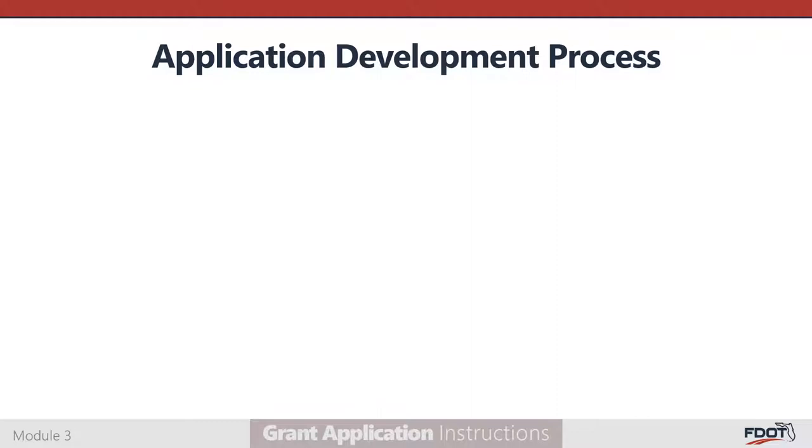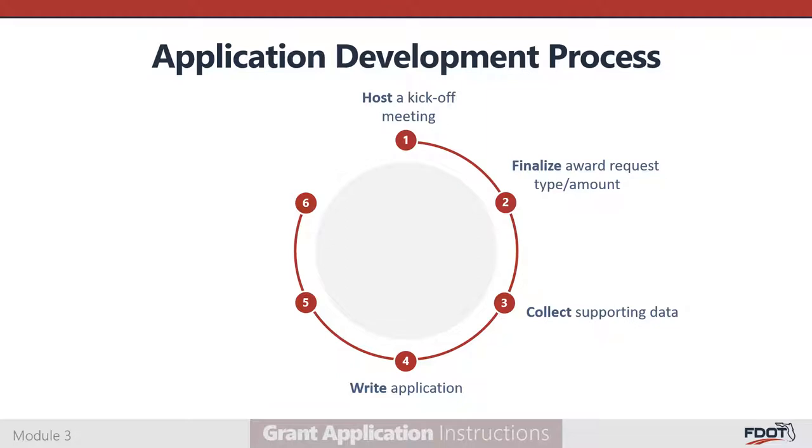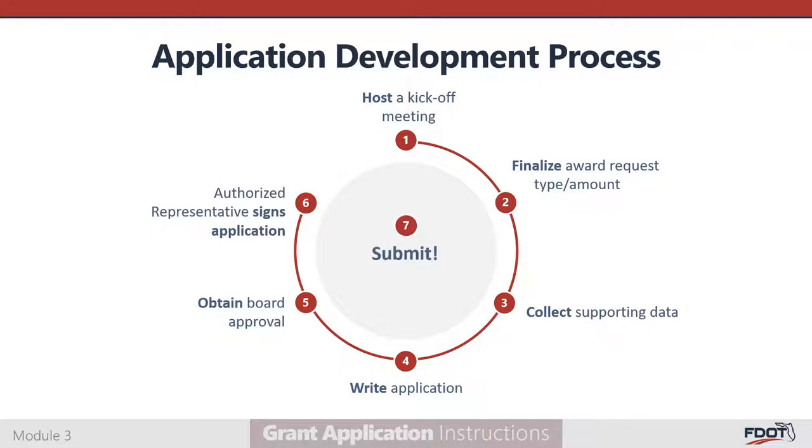Once you decide to submit an application, set up a plan to complete all steps within the required timeframe. It is a good idea to host a kickoff meeting with your diverse group of collaborators. Use this meeting to discuss the project concept and delegate application development tasks to responsible parties. Finalize the award request type and dollar amount. Collect supporting data from internal and external sources. Write the application. Obtain board approval and CTC agreement. Have your authorized representative sign the completed application, then submit it.